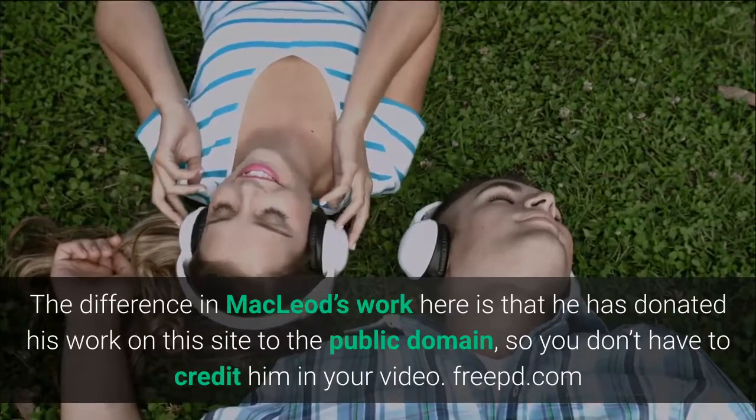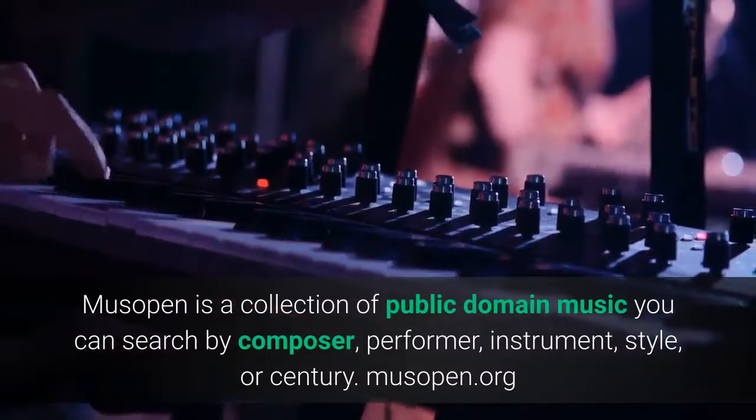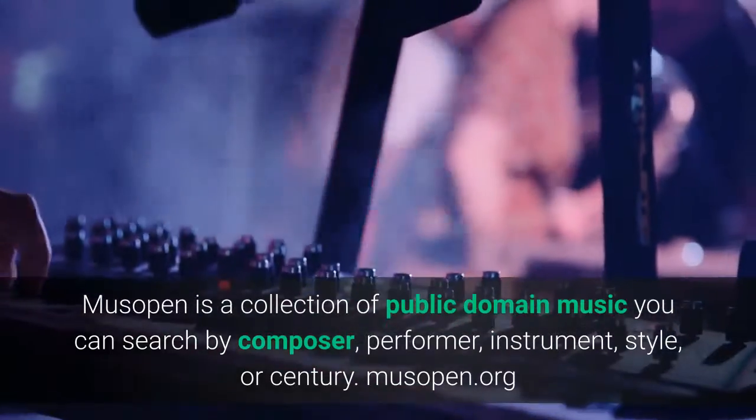Museopen. Museopen is a collection of public domain music you can search by composer, performer, instrument, style, or century. Museopen.org.